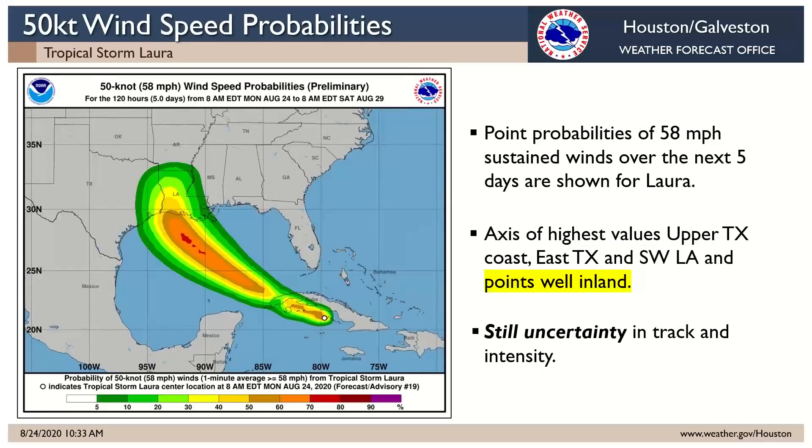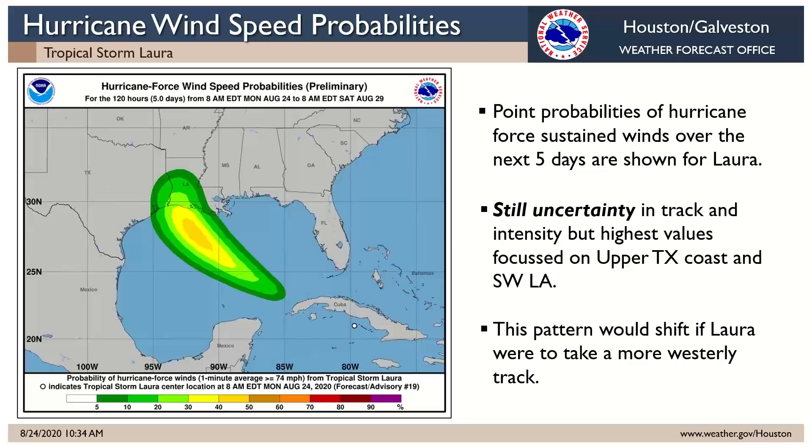Looking at the same type of map for 58 mile per hour sustained winds — again, the highest probabilities are over western Louisiana, but fairly high probabilities extend into east Texas and the upper Texas coast as well. Of course, if the track shifts a little bit, that whole pattern will shift. Notice pretty high probabilities well inland even for 58 mile per hour sustained. For hurricane force winds, highest again over southwest Louisiana, but fairly significant probabilities on the upper Texas coast as well, and that would shift if we get a left-of-cone track.